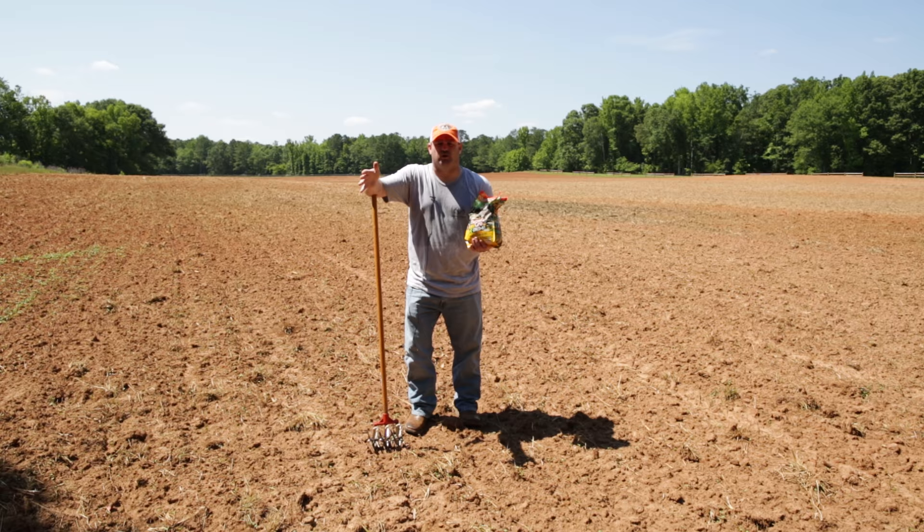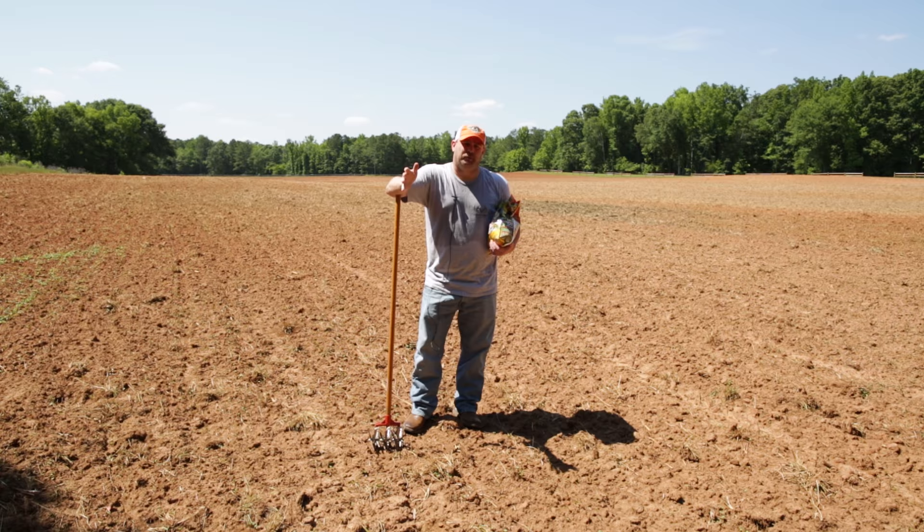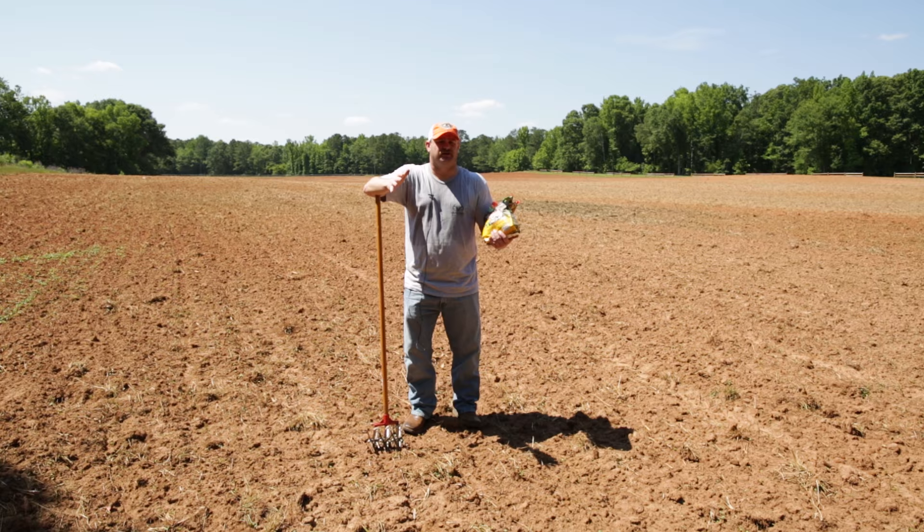One thing about these small food plots is getting heavy equipment in here. You got limited access, so it's hard to get these big tractors and big plows into areas like this small food plot. I like to use a product called Throw and Grow.